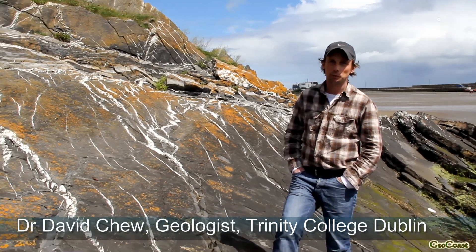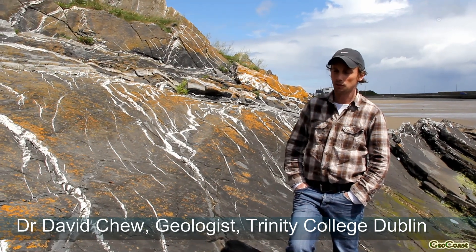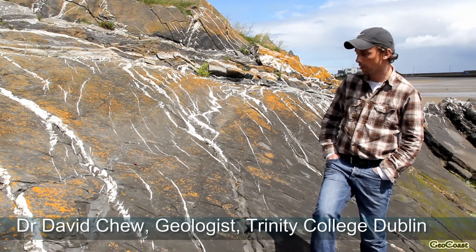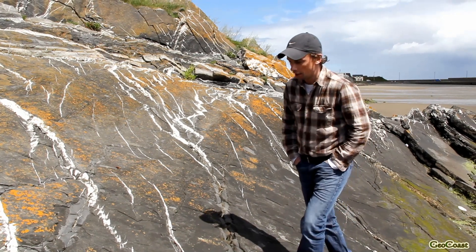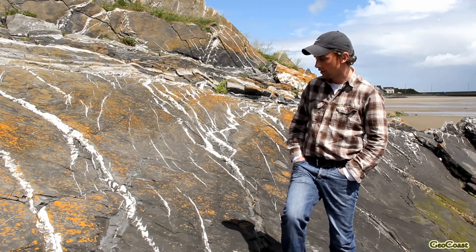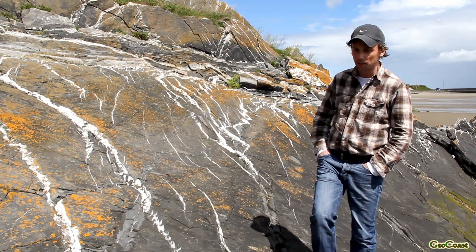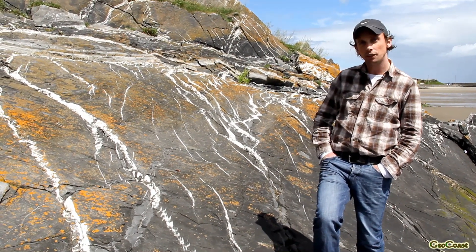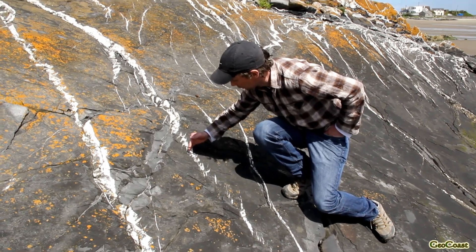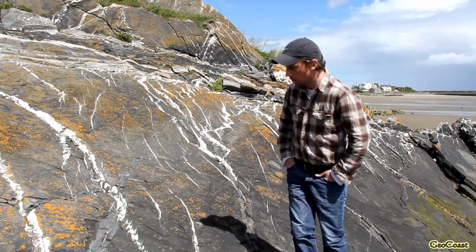The Variscan mountain building event, which folded these rocks 300 million years ago, also produced some vein systems in these rocks made up of the mineral calcite. As the rocks were deforming, they were also fracturing, and fluids rich in calcium carbonate exploited the cracks and deposited calcite in vein systems. Some of the vein systems in Loch Shinny are really spectacularly developed, with a whole series of cracks lined up, and these tensional cracks can let us work out the way the vein system opened up.